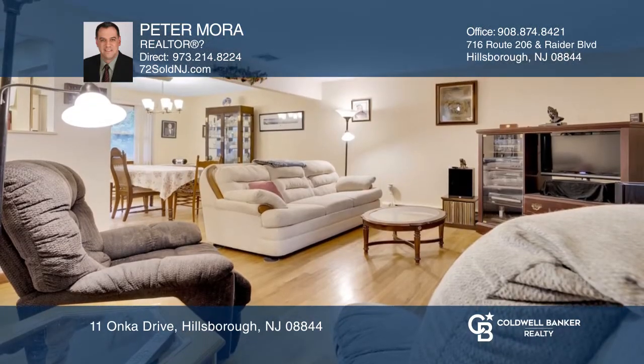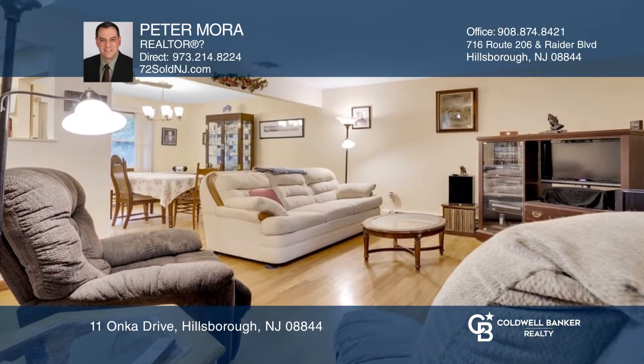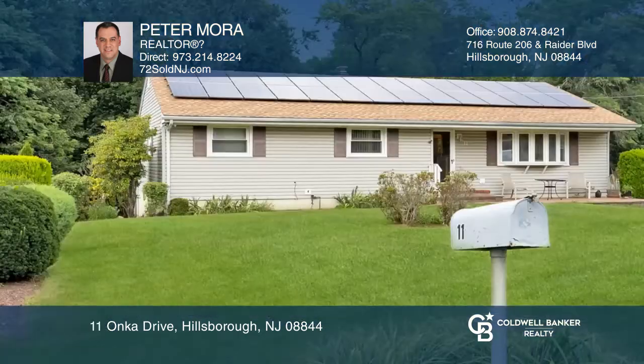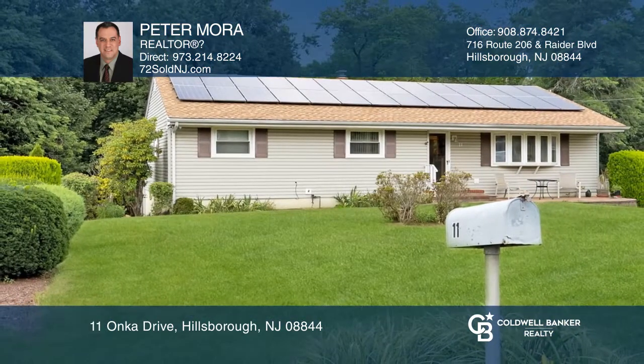Oh, and don't let me forget, I've got a newer roof and my solar system makes my energy bills really low. Come and see me soon. Can't wait to meet you. Peter Mora is ready to help you. Call today.